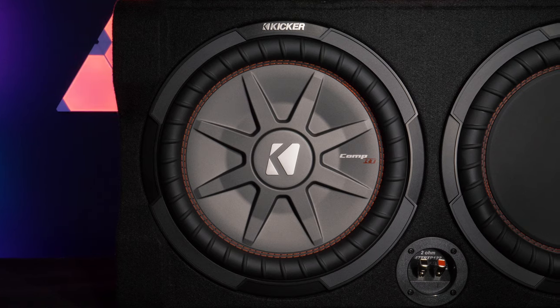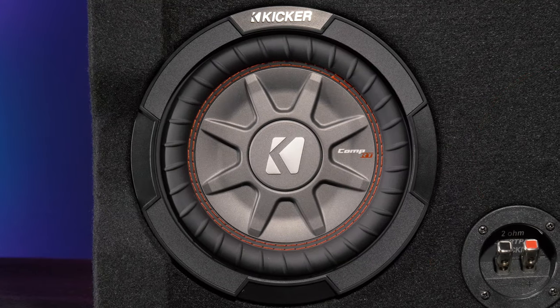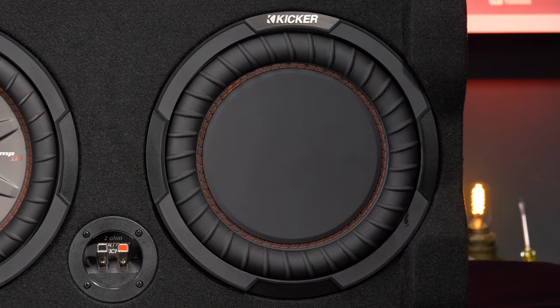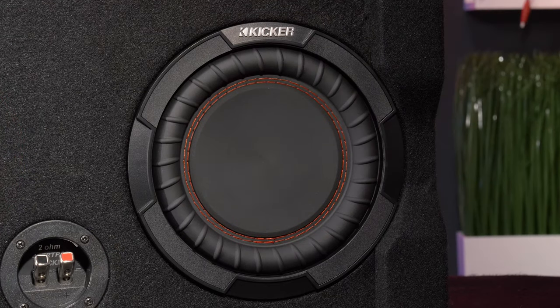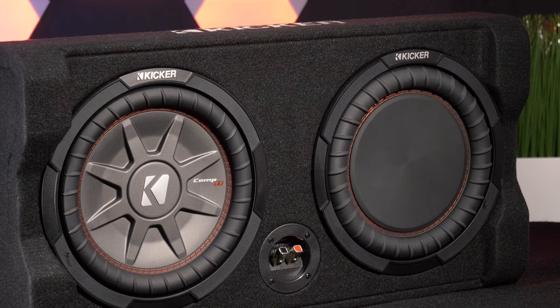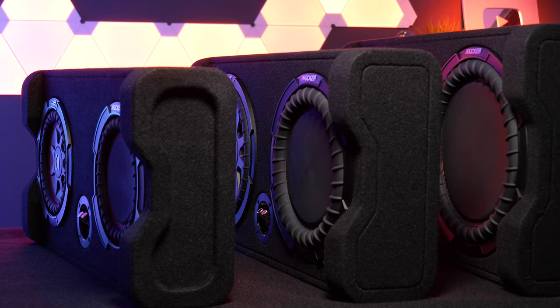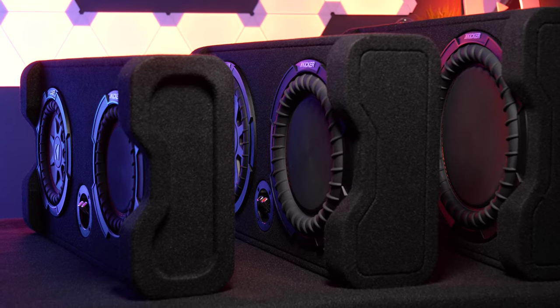They feature one Kicker Comp RT shallow subwoofer as well as one high output reflex woofer. The passive radiator minimizes unwanted distortion, improves airflow, and maximizes bass. Each TRTP enclosure provides very solid power and they only come in dual voice coil 2-ohm versions.